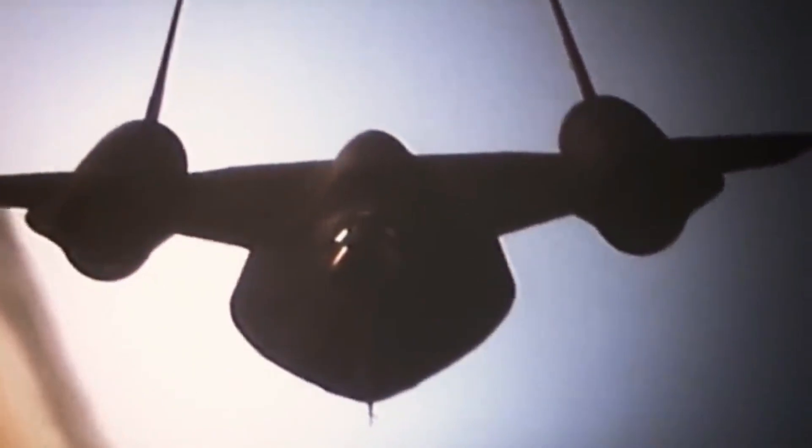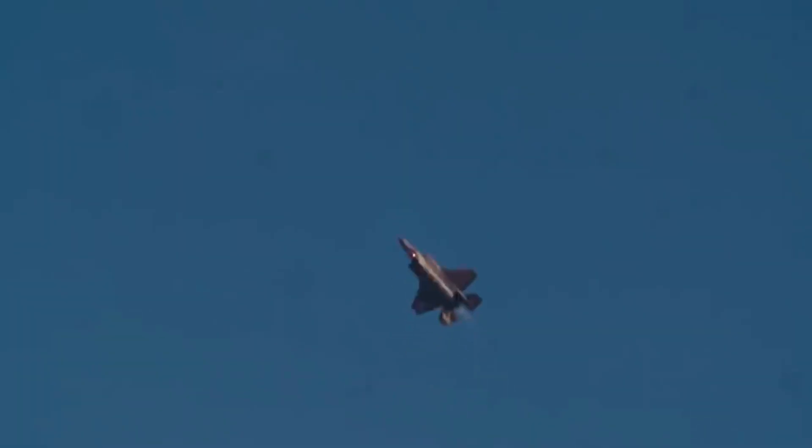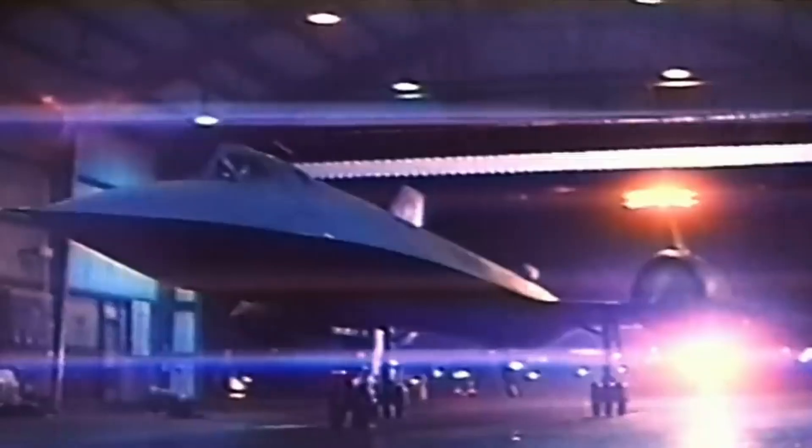The SR-71's skin was made of titanium, giving it a distinct dark hue that contributed to its nickname, Blackbird. The surface could heat up significantly during high-speed flights, causing the metal to expand and seal potential fuel leaks — an innovative design feature showcasing the aircraft's ability to adapt to extreme conditions.